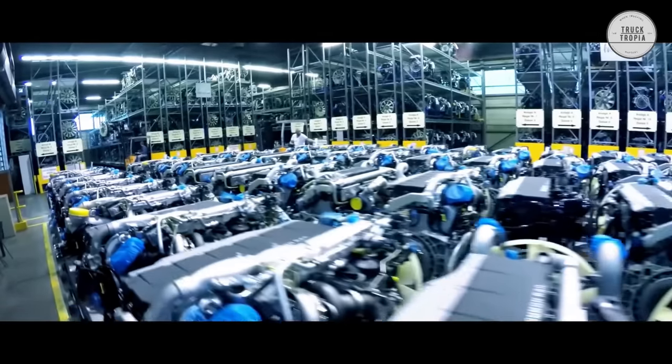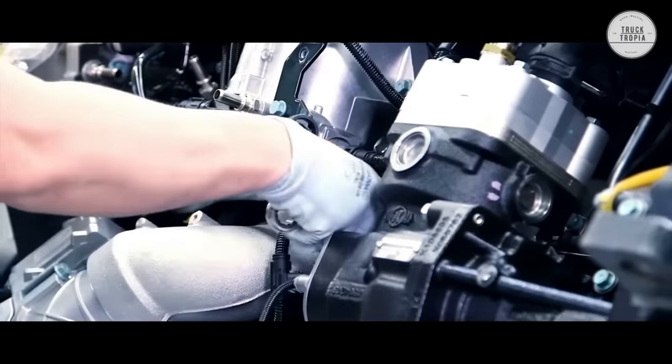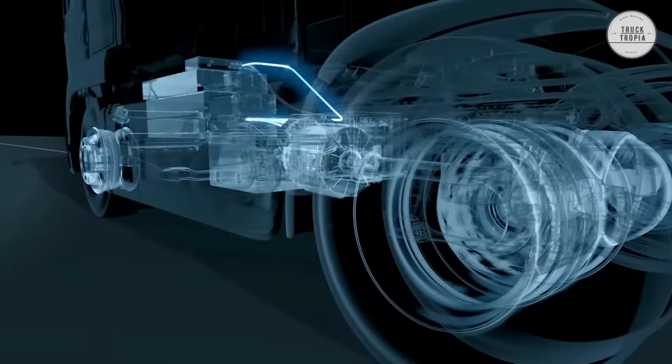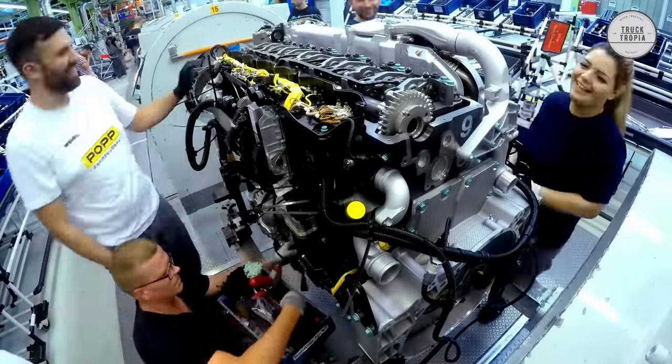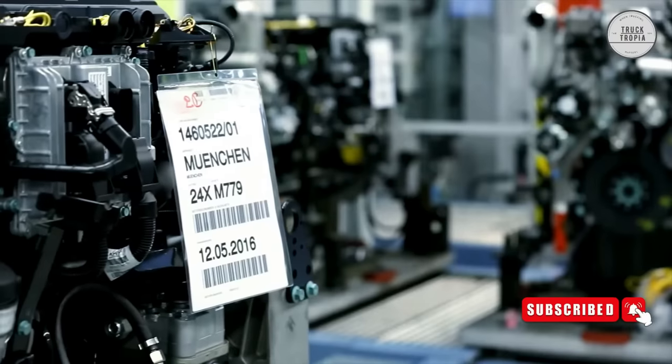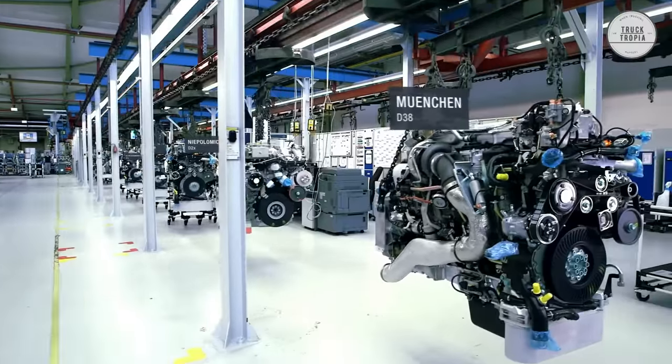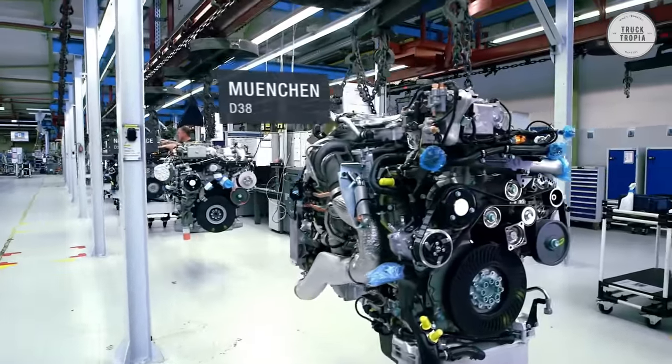Engine: The MAN TGX and TGS can be selected with the D26 engine, a 12.4-liter engine performing 510 horsepower. The TGX can also be chosen with the stronger D38, a 15.2-liter engine delivering up to 640 horsepower, capable of handling even the heaviest load and the biggest incline.